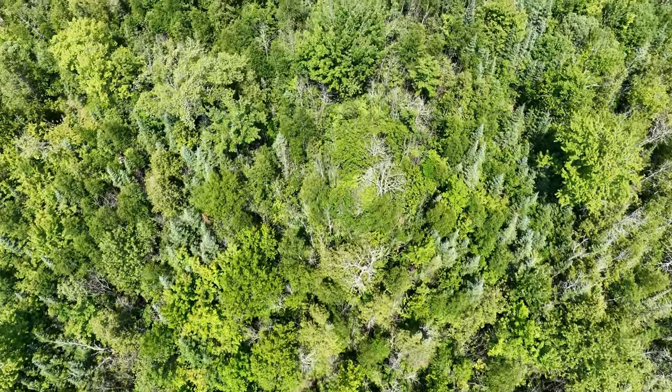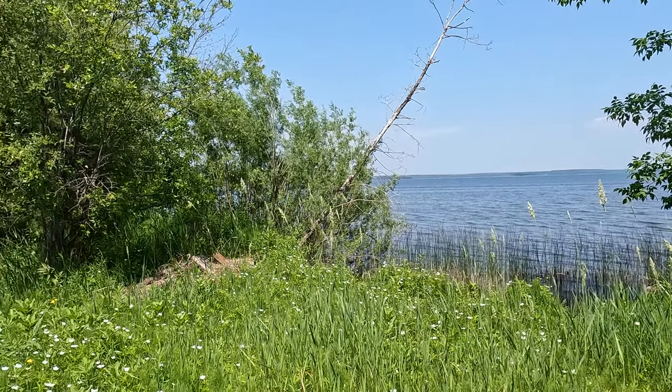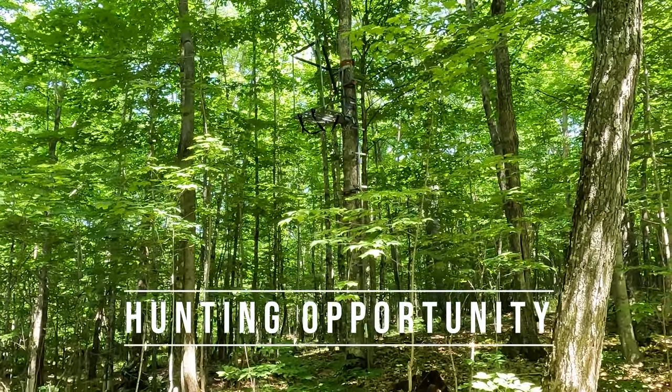The rest of the property is full of hardwoods. There's some cedars through here. It's kind of got that nice wetland down by the water. But as you come up into the high ground, it's just beautiful country up in there — very thick forest, really big canopy over top.